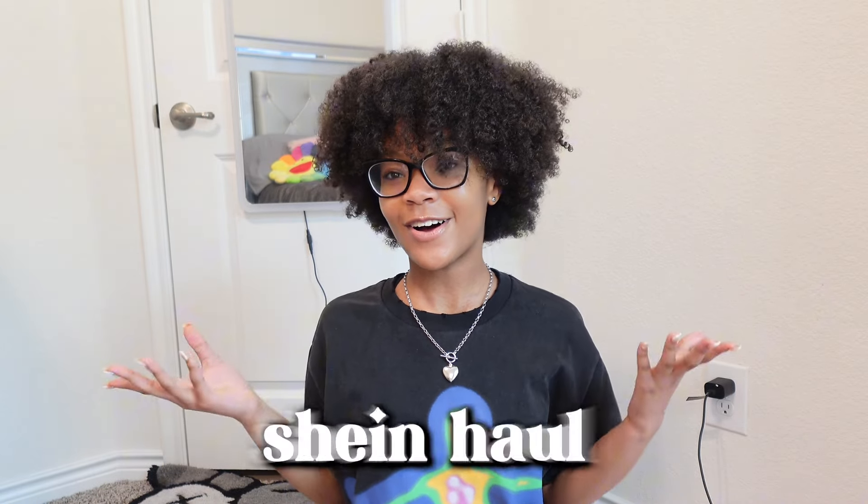Hey y'all, it's me Maggie. Welcome to my first minute video. Today we're doing a Shein haul. I know I did a Shein haul not even that long ago — like a month ago — but we're back with some clothes for y'all because y'all showed a whole bunch of love to my last haul, so we're gonna do another one.